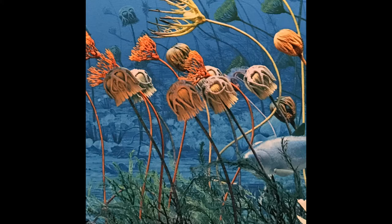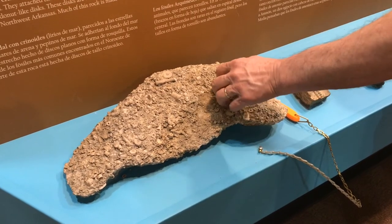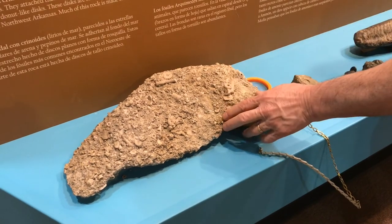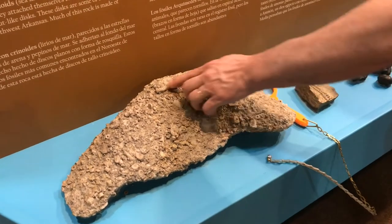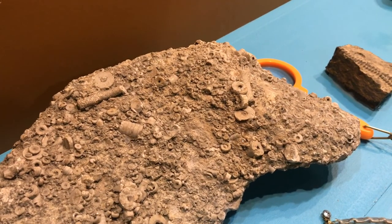But long story short, these little rolls — people call them — they look like a roll of dimes. Sometimes people think they look like Lifesavers, and some people don't know what they are, but you'll see all sorts of these little stems. They're just parts of the stem of an animal called crinoids.